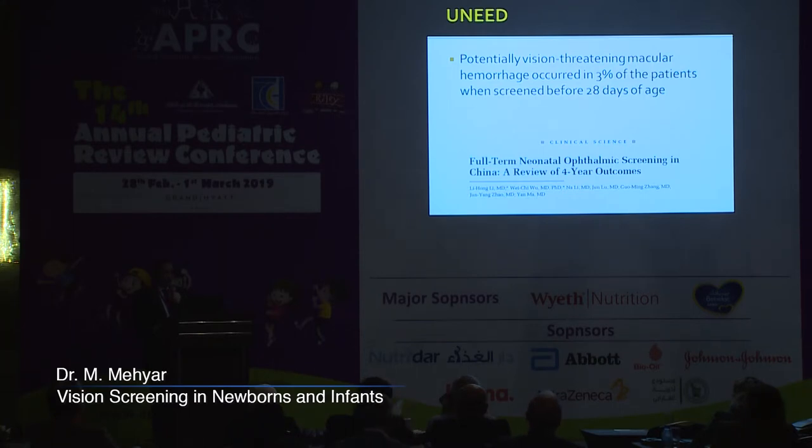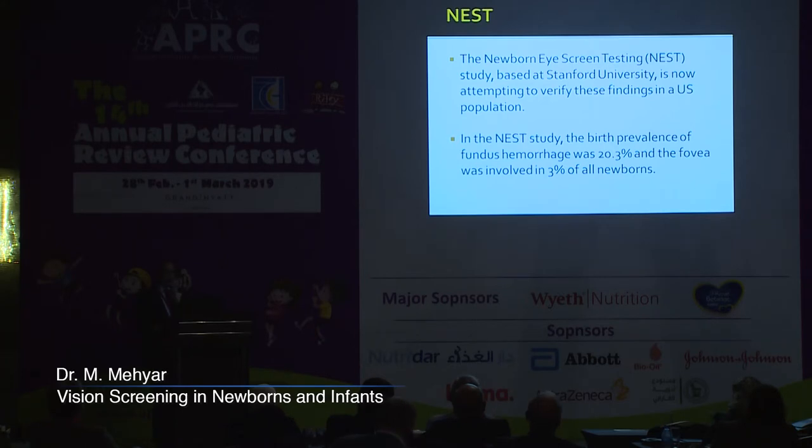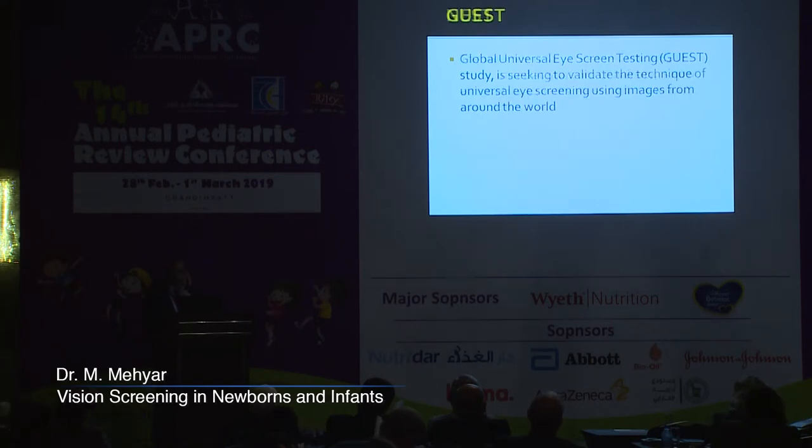Potentially vision-threatening macular hemorrhages occurred in 3% of patients when screened before 28 days of age. A similar study, the Newborn Eye Screen Testing study based at Stanford University, is now attempting to verify these findings in the US population, with initial results showing birth prevalence of fundus hemorrhages in 20.3% and fovea involvement in 3%. Another study, the Global Universal Eye Screening Testing study, is seeking to validate universal eye screening using images from around the world.